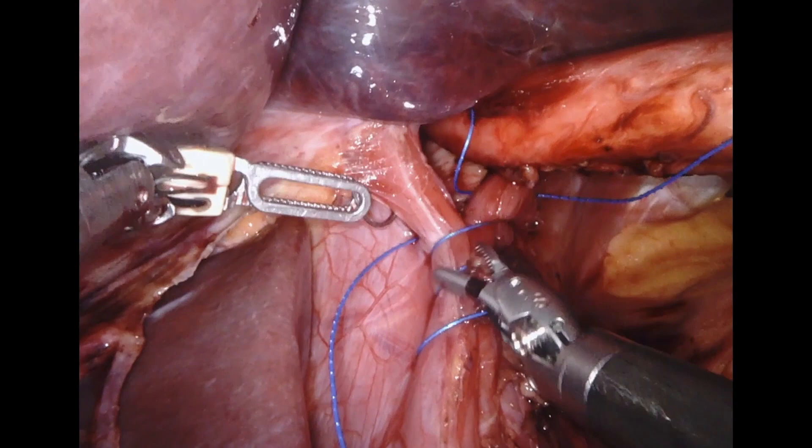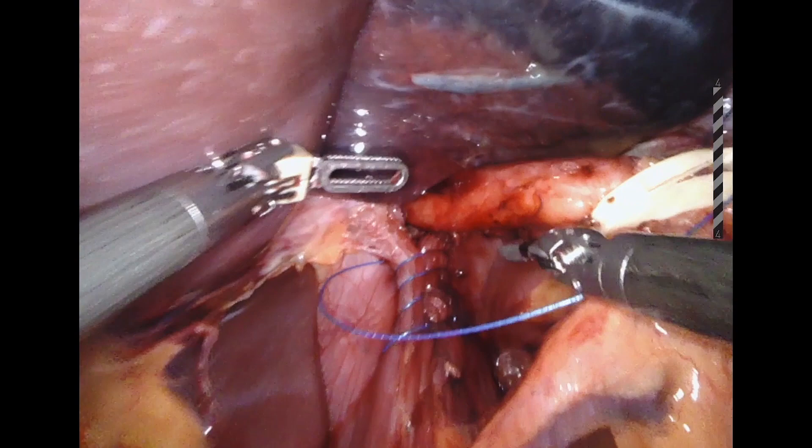Robotically, this is often achieved using a running technique with a V-lock suture. Mesh should be considered to reinforce the crural repair. In this case, Phasix-ST mesh is placed in the posterior position.